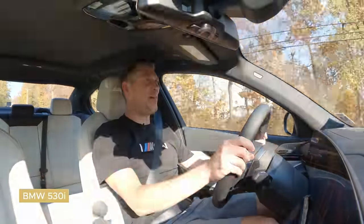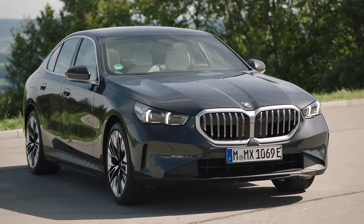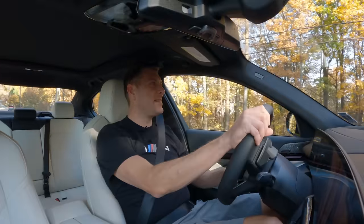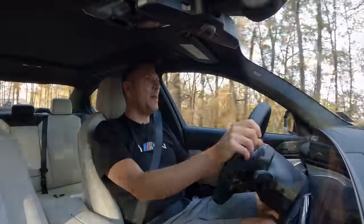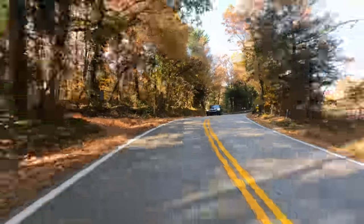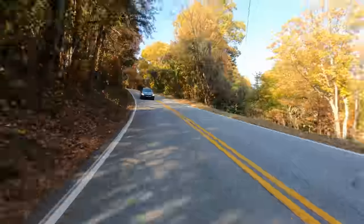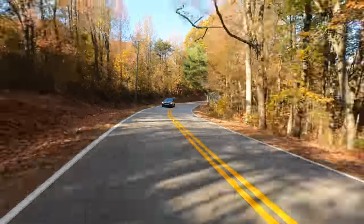I am now in the 530i rear-wheel drive. Pretty much feels the same right off the bat — same seating position, same similar interior. But right there — instantly, that little downshift it has to do to get going out of the corners. Much different than the i5 behind me, where it was just instantaneous out of those corners.